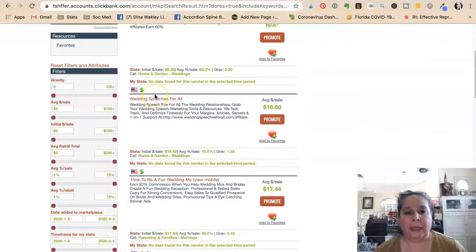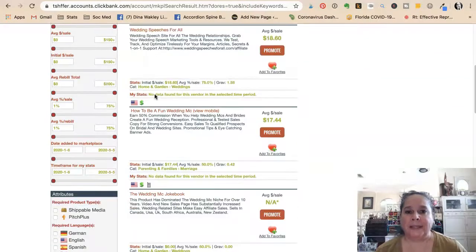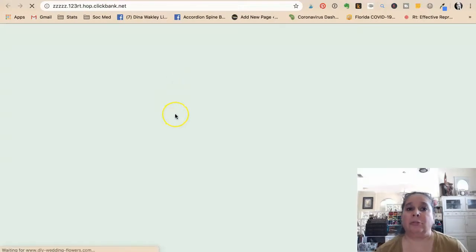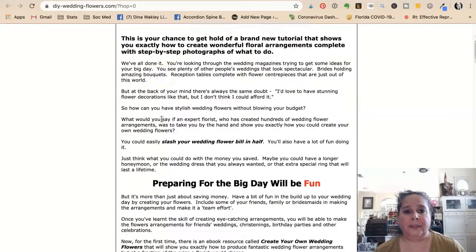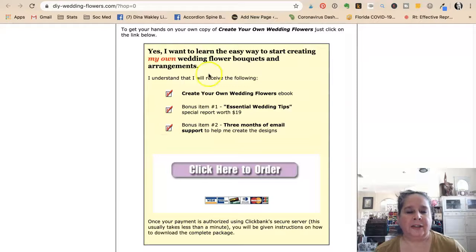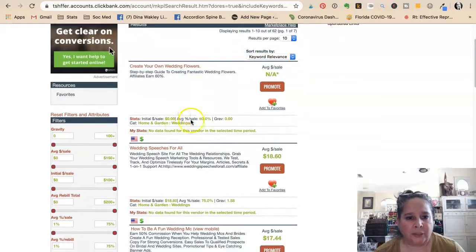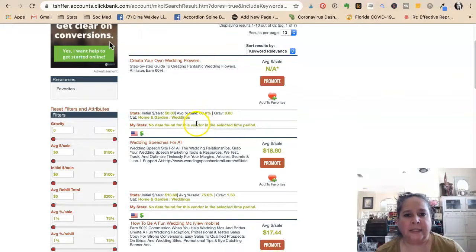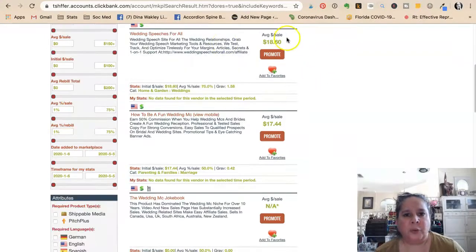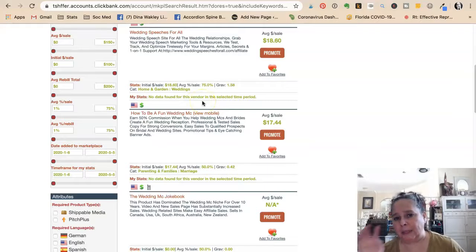The last one I'm going to talk about today is ClickBank. I did a search for 'wedding' on ClickBank. ClickBank is all digital products, as opposed to physical products. There are listings like 'Create Your Own Wedding Flowers' — you can click through to the sales site and see if it would be a good fit. You can see the average sale percentage: some are 60%, some show an average sale of $18 with an average percentage of 75%. The percentages are much higher because there's no cost to digital products.